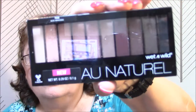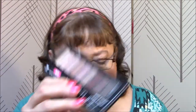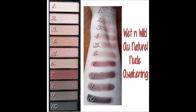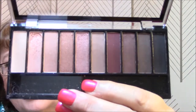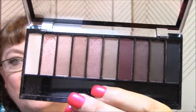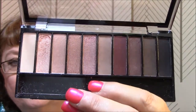I bought two of the Wet n Wild Eau Naturale eyeshadow palettes. This one is Nude Awakening, and I'm going to keep this one. Here are the swatches — here is the palette, and it is lovely. It's got all the colors that I like: the rose golds, the golds, the nudes. So pretty. So that one is Nude Awakening.